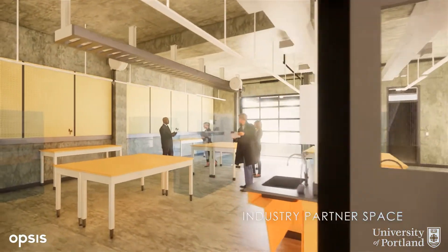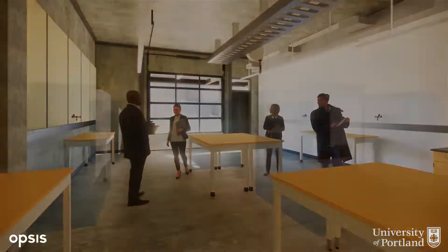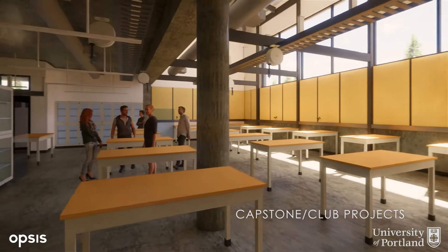Along the way, our students learn how to convert theory into practice and gain networking opportunities that will launch their professional careers.